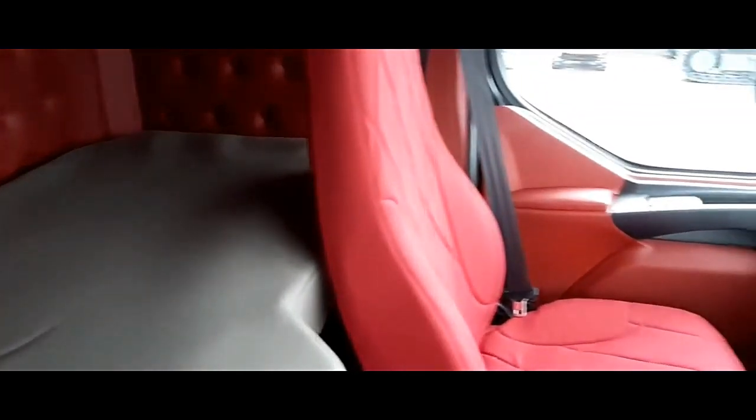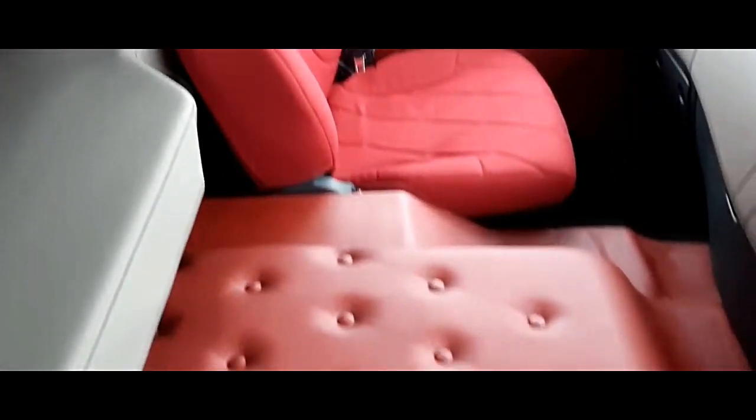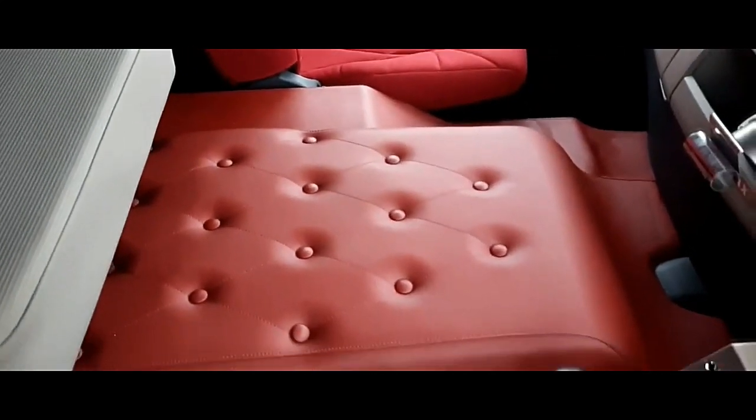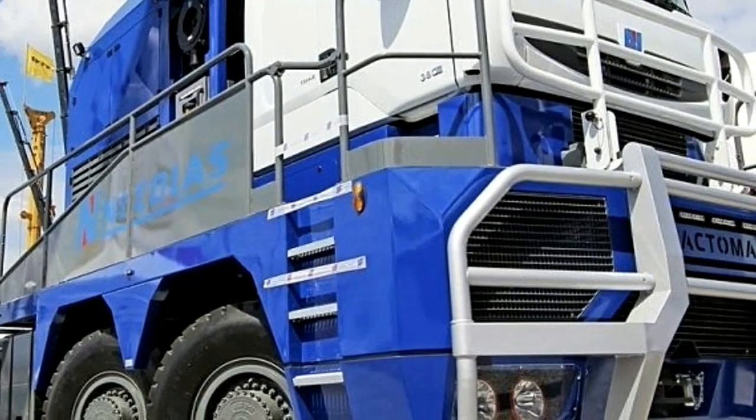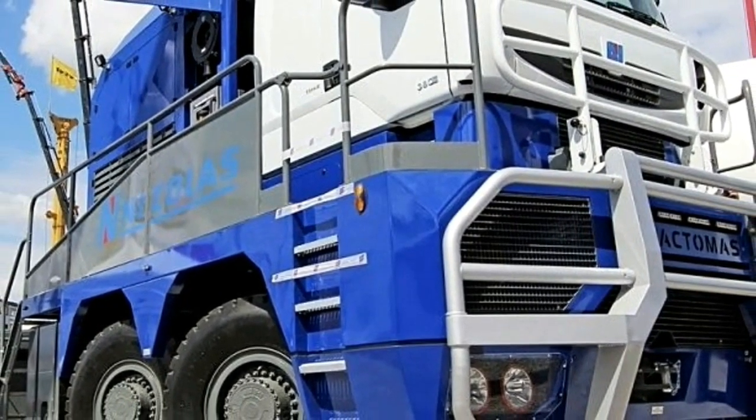As the name suggests, the TR8X8 features an eight-wheel drive configuration, providing maximum traction and stability in rugged terrain. The eight-wheel layout enables the vehicle to navigate uneven surfaces and steep inclines with confidence, making it well-suited for off-road applications.